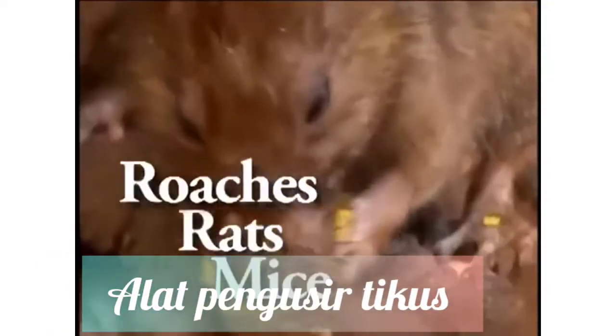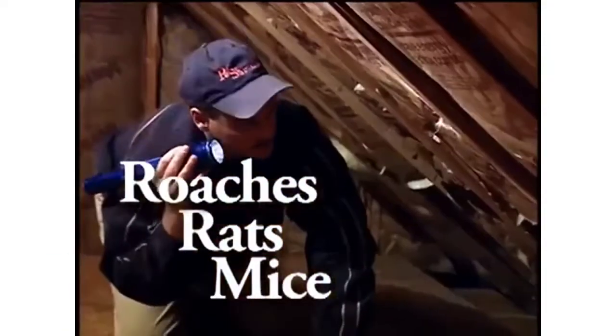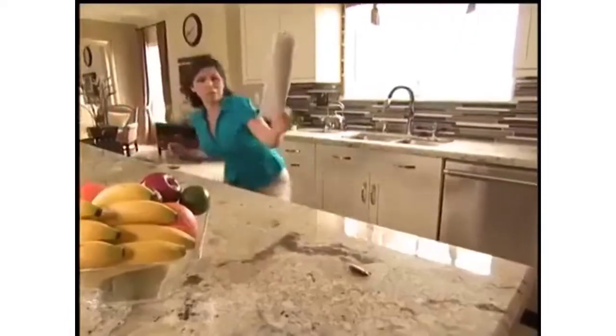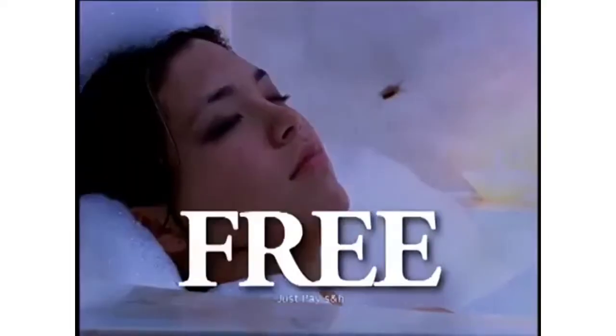Roaches, rats, and mice living and growing in your walls, attic, kitchen, and bath around your kids, pets, and food. So stay tuned and find out how you can get our top-selling pest control product for free.